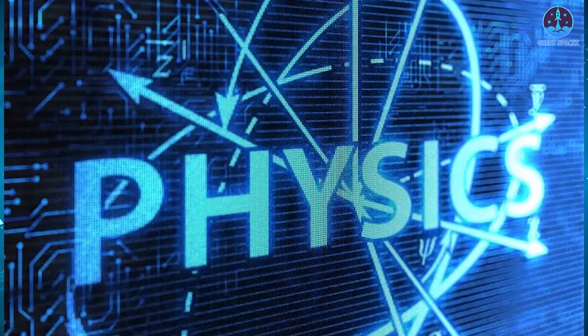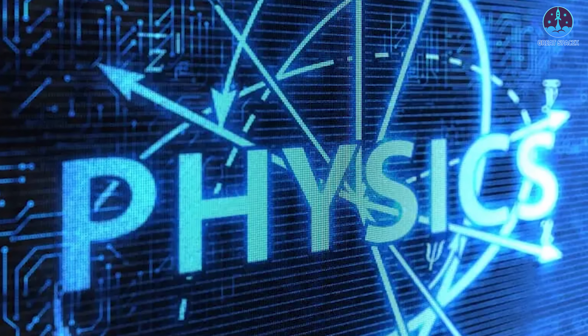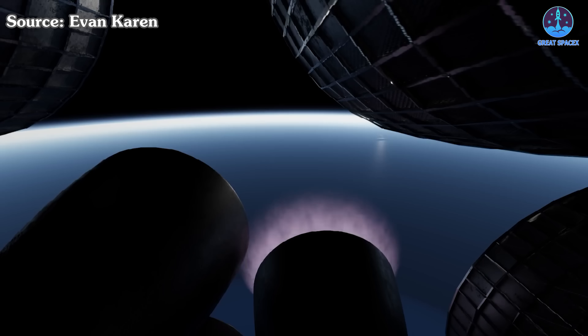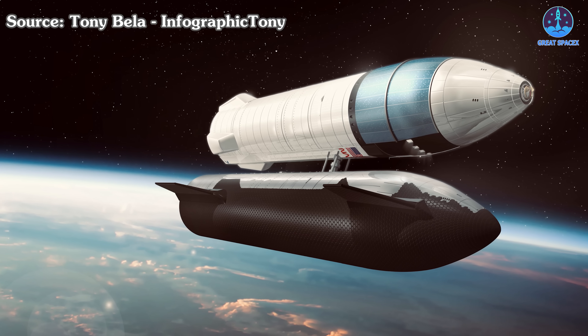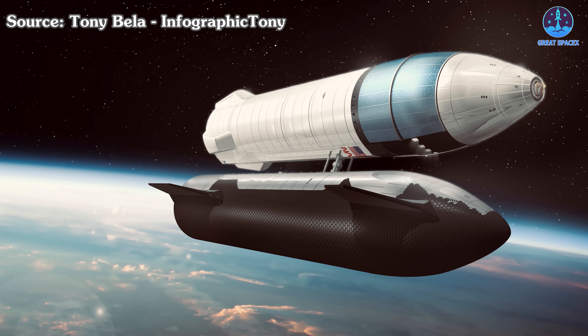To illustrate the complexity, consider the physics involved. In microgravity, liquids do not settle at the bottom of tanks like they do on Earth — instead, they float around, which makes transferring them between vehicles challenging. SpaceX plans to use small thrusters to create a gentle acceleration, settling the propellants so they can be pumped accurately. This technique has been tested in simulations, but proving it in orbit will be a major milestone.